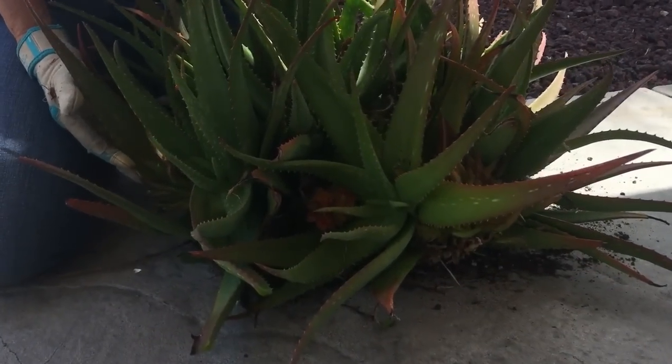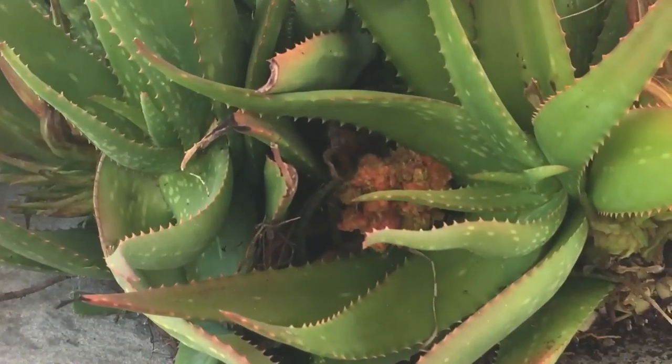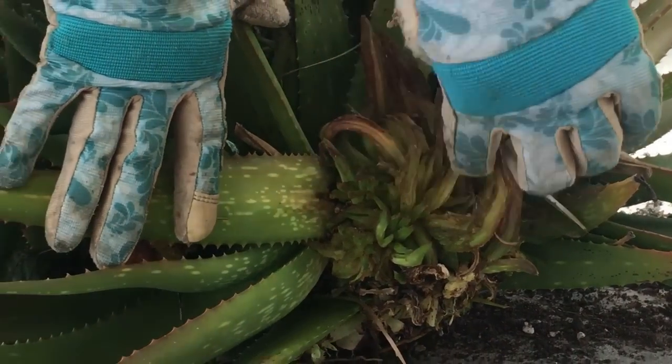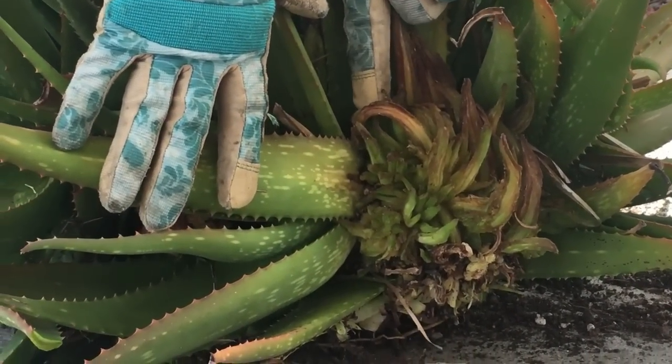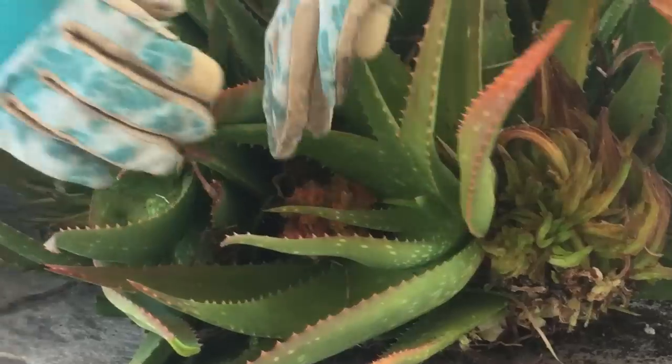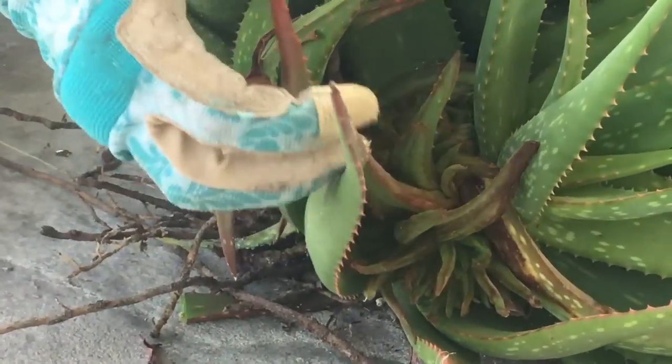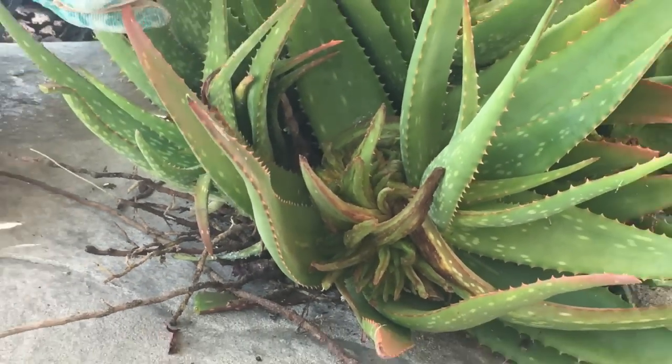I noticed that unfortunately this plant has been infested with aloe mite. See this here — this is called an aloe gall. We've got one here and we have another gall over here. This is not a cute little mutation.